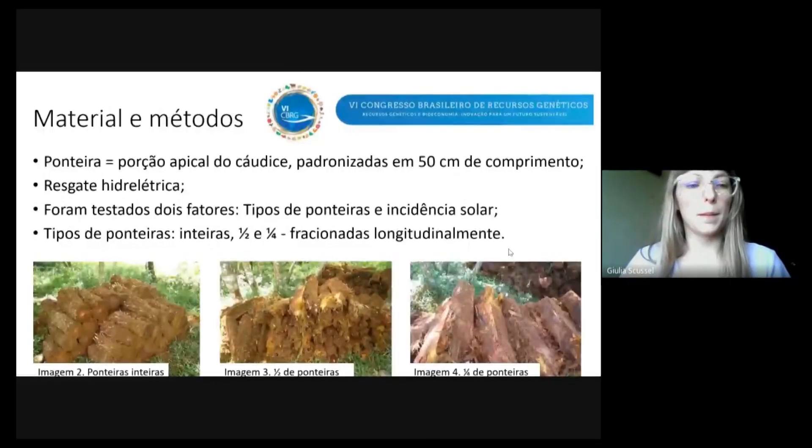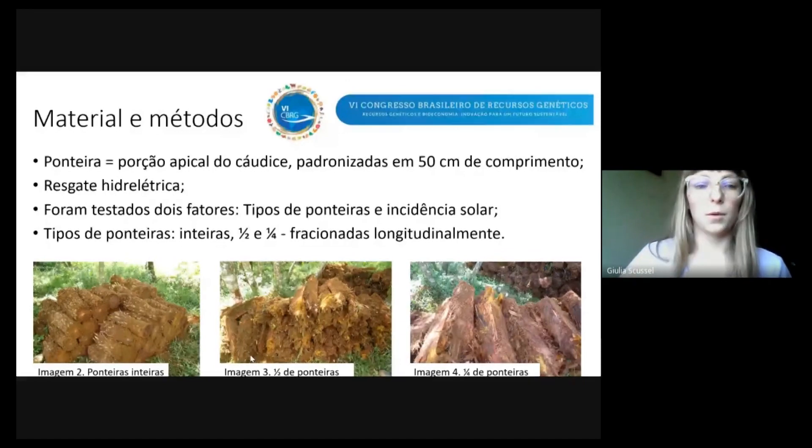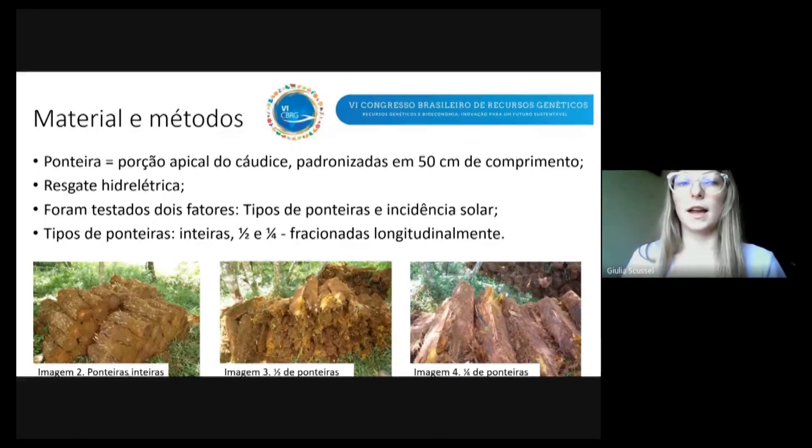Para começar a falar sobre o material e métodos, vou explicar o que é uma ponteira. A ponteira é a porção apical do cáudice do Chaxim, como vocês podem ver aqui nas imagens 2, 3 e 4.